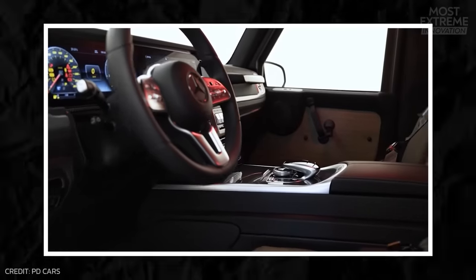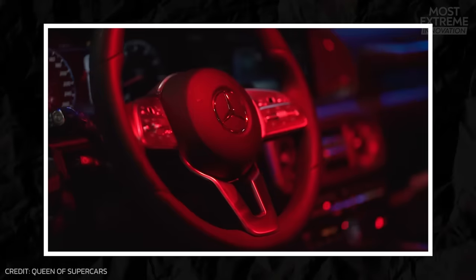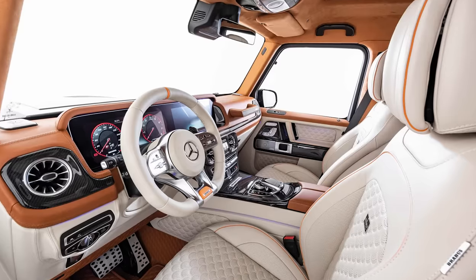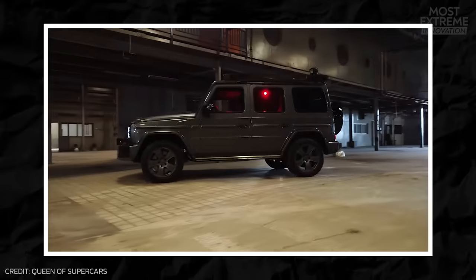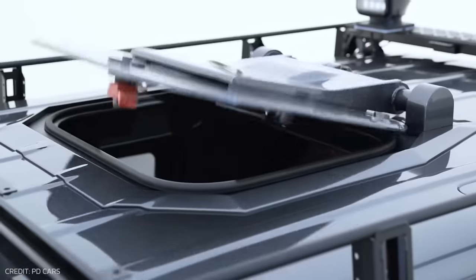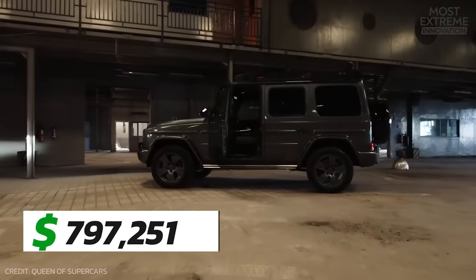Inside, the seats are upholstered in fine leather, and everything such as the entertainment systems, ambient lighting, and cutting-edge technology can be upgraded to each customer's requirements — with more than 3,500 different color options for the leather alone, and that's before you consider choices for wood accents. It can feel sporty or luxurious, and with a custom-designed suspension system to accommodate the extra weight of the armor, it's one of the smoothest rides in any armored car. You get all this security without losing any of the luxuriousness of the Mercedes G-Class, if you're willing to pay almost $800,000.